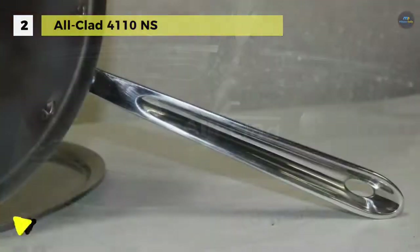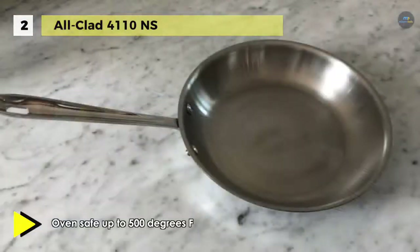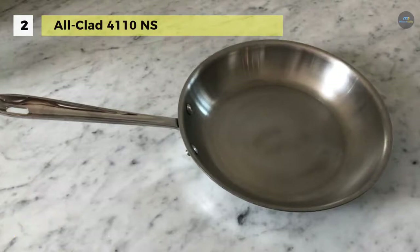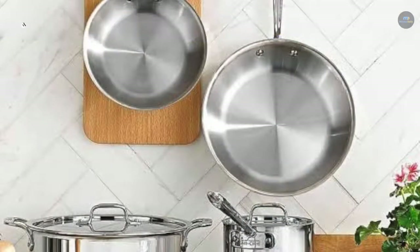This stainless steel cookware is made in the USA and offers warp-resistant strength and dishwasher-safe convenience. It can be used on any cooktop including induction. All-Clad Stainless is a classic choice for anyone who loves to cook.